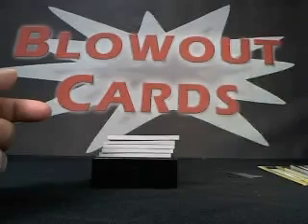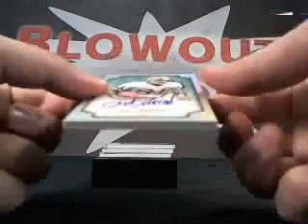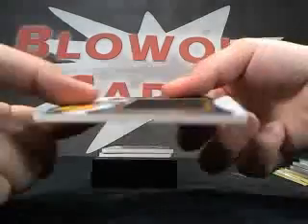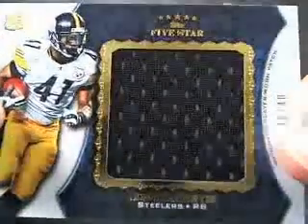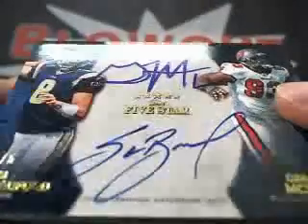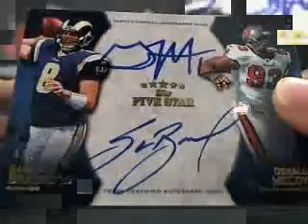And we've got a Rookie Auto Patch, two color, number 46 of 90. And then — ooh — Art Monk auto, one of 20. You need to see this card in person to truly appreciate it. Number one of 20, Art Monk. Beautiful. We got Jonathan Dwyer jumbo jersey, 40 of 40. Next card — Sam Bradford, Gerald McCoy, dual auto, number four of five. Four of five — Sam Bradford, Gerald McCoy.